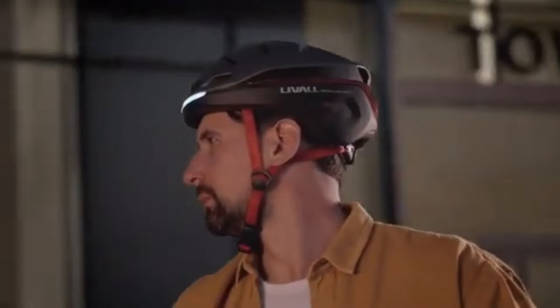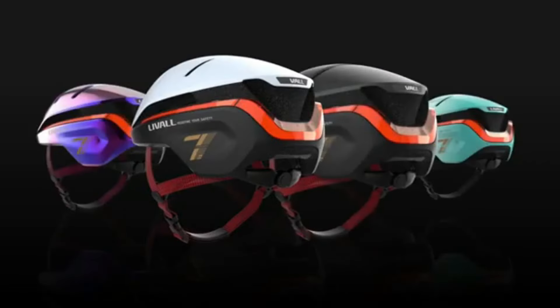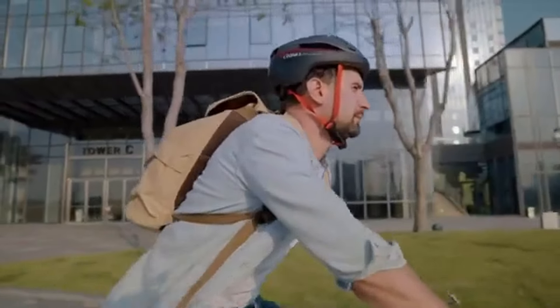Lightweight and ventilated, the EVO21 offers feather-like comfort with intelligent power management. Available in various sizes, it guarantees a tailored fit for all cyclists.